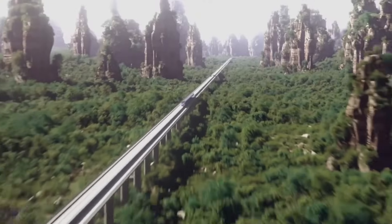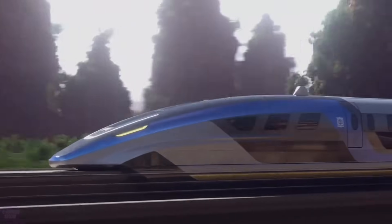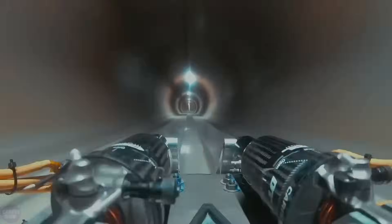A month earlier, under similar conditions, a prototype reached 234 kilometers per hour on a track just 380 meters long. The speed attained in the latest vacuum tube tests has not been disclosed by the Chinese.